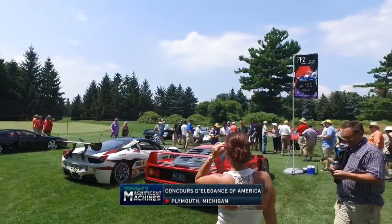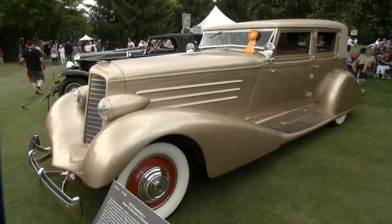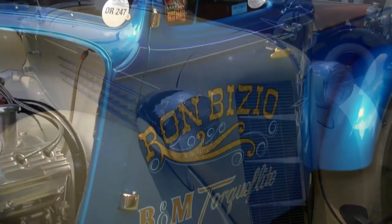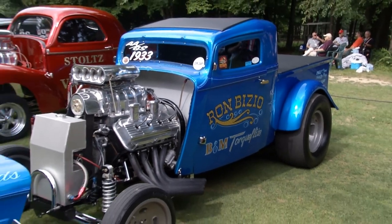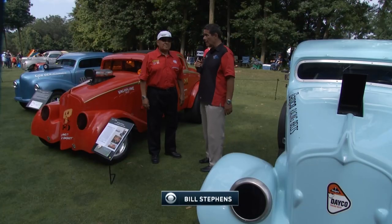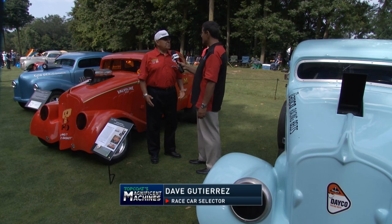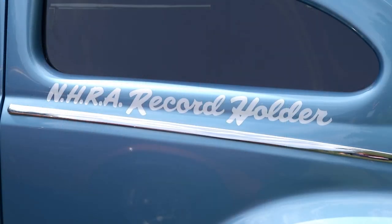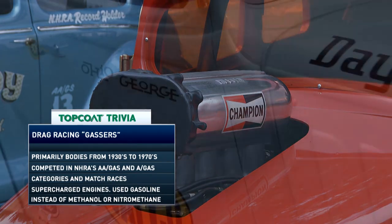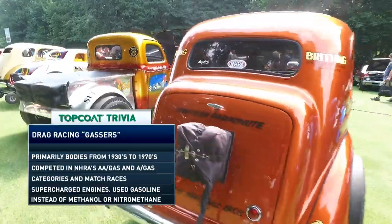Welcome back to Top Coat's Magnificent Machines. For a drag racing enthusiast, this is what heaven looks like. David Gutierrez is on the car selection committee for the race car classes. This class was set up to pay homage to the legends of drag racing — the original monsters of the Midway from 1965, 1966, and 1967, long before funny cars came about. These were the cars people came to see.